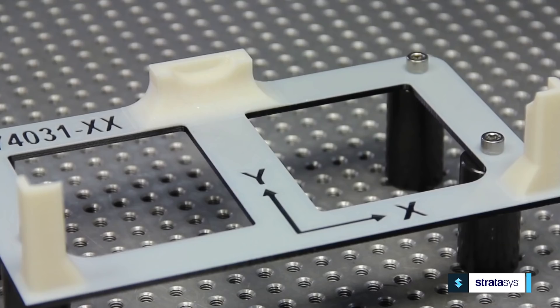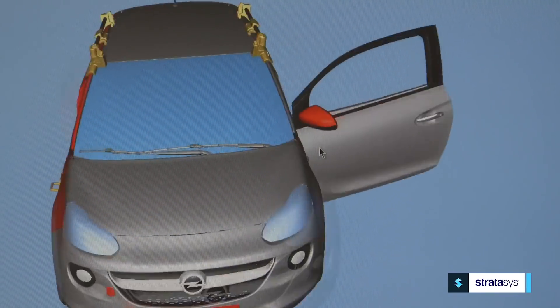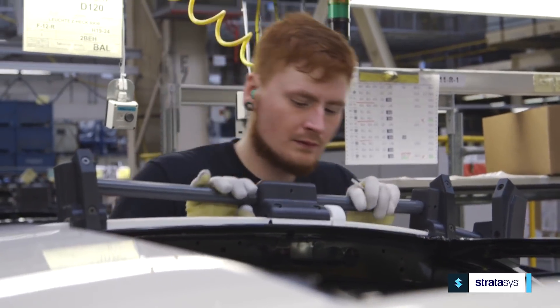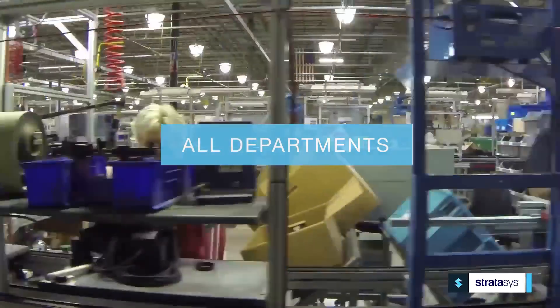The benefits of 3D printed manufacturing aids and tools — from cost and time savings to design freedom and improved performance — can all be applied to multiple departments of your manufacturing facility.